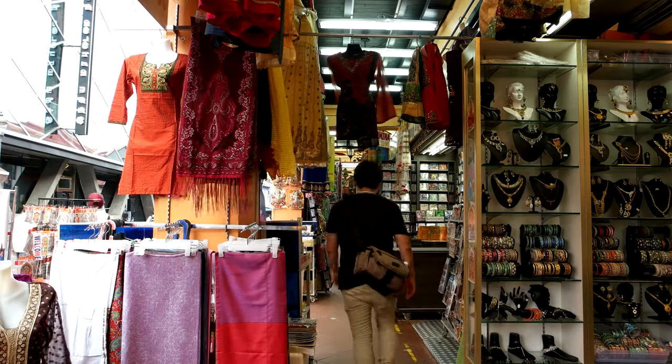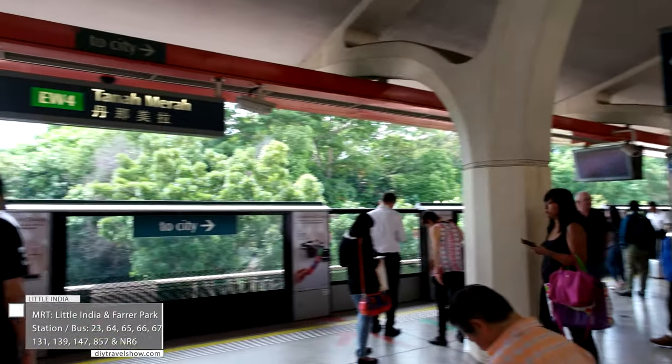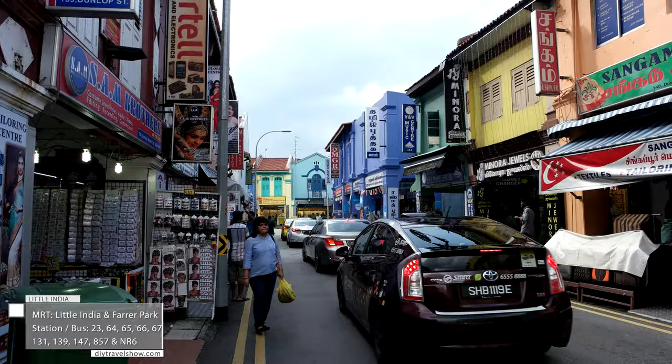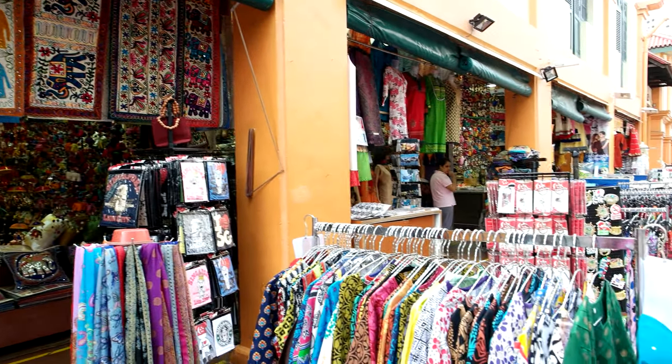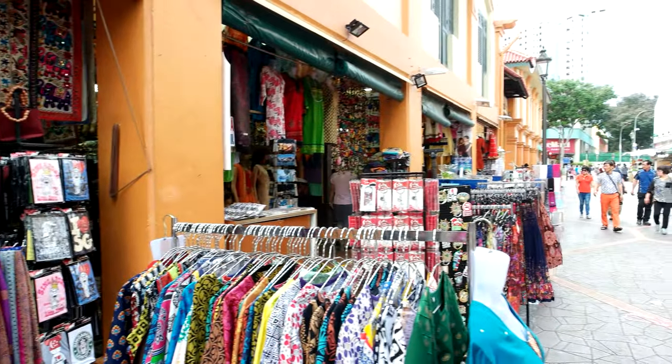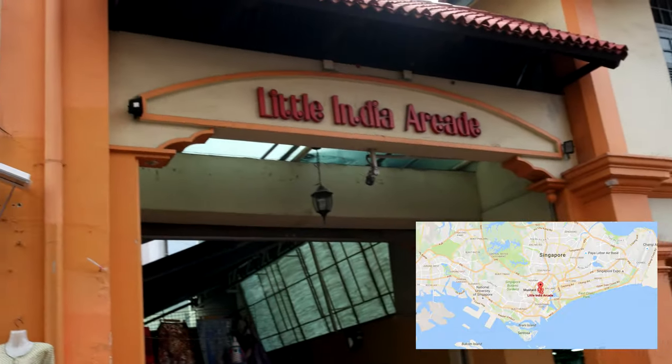Our first stop is Little India. Take the MRT east-west line towards the Tanah Merah direction and get off at Bugis Station, then transfer onto the downtown line and get off at the Little India Station. Just a few minutes away is the Little India Arcade.